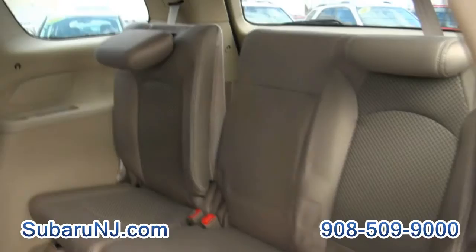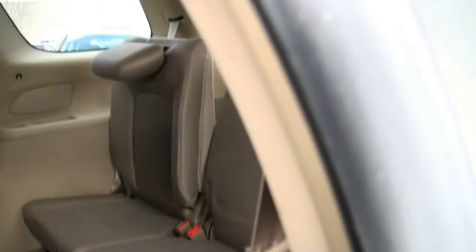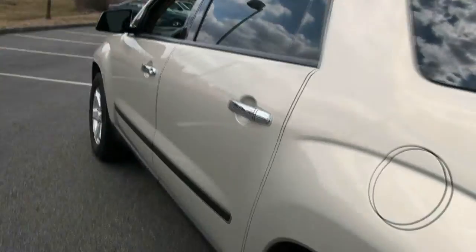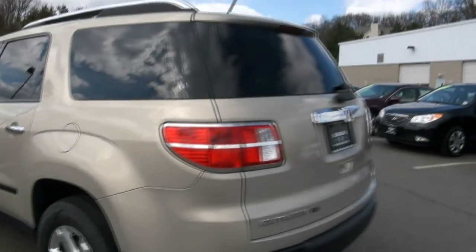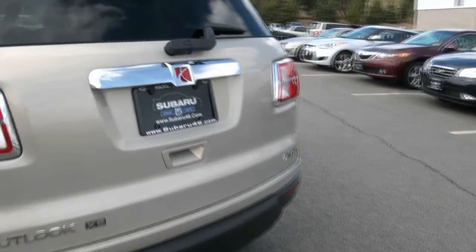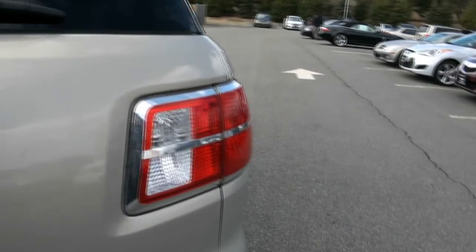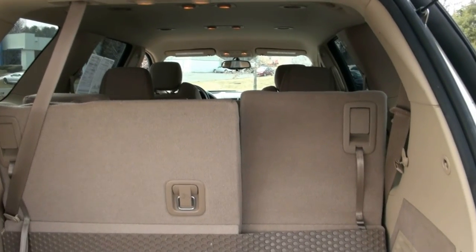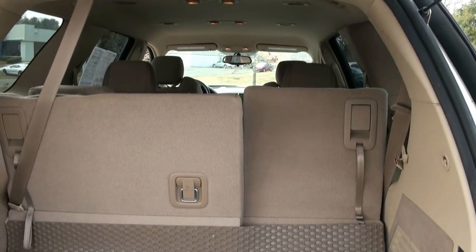There's plenty of room back there. The second row is a 60-40 split, and the third row is also a 60-40 split. There's climate control back here. The sides have a leather-like trim to it. It's four-wheel drive. The seats kind of go like a stow-and-go — they fold totally flush when they come down.